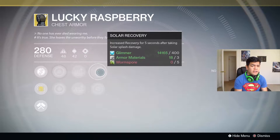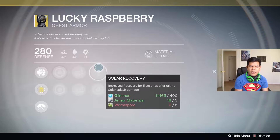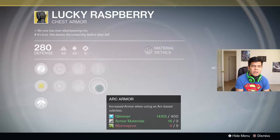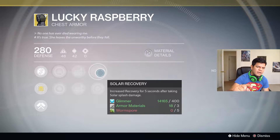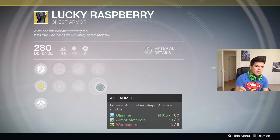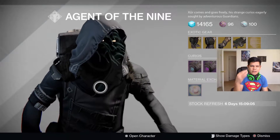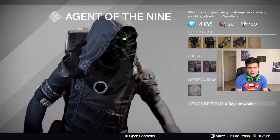It has Solar Recovery — increased recovery for five seconds after taking solar splash damage — and Arc Armor, which increases armor when using an arc-based subclass. I wish this was flipped: arc recovery and arc armor, because arc recovery would kind of negate the effect of having Blink on a Blade Dancer. But that's what Destiny does to you — it makes things click, like: I get minus one recovery using Blink, so what can I use to bring that recovery back up?